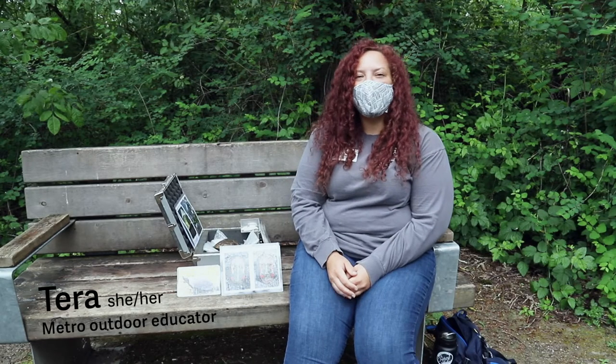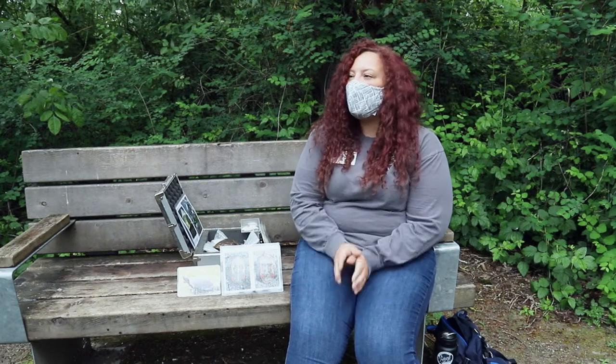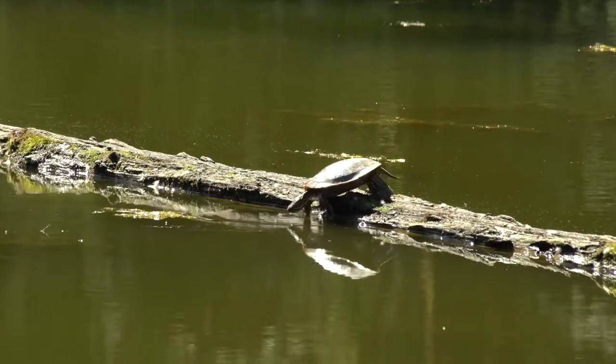Hi everybody! My name is Tara Jarrett. I use she/her pronouns and I'm an outdoor educator with Metro. Today we are at Smith & Bybee Wetlands in honor of World Turtle Day this week.